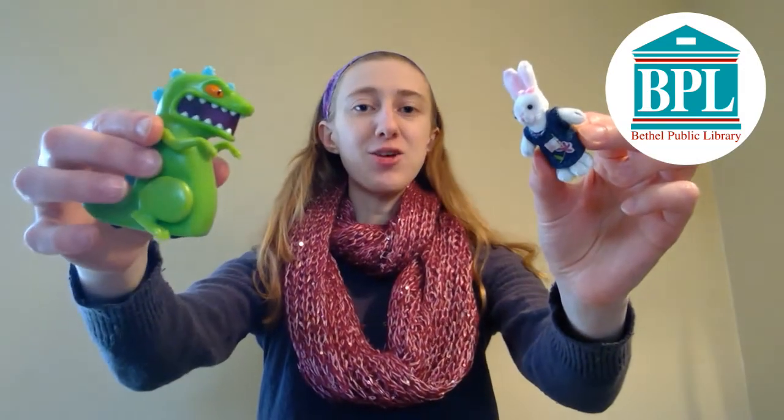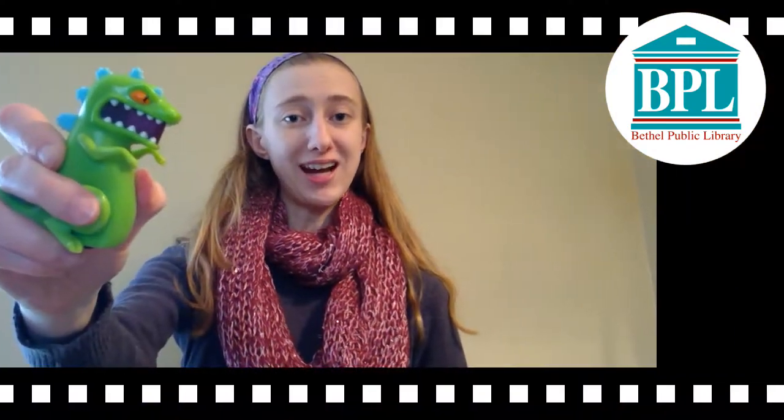Hello everyone, I'm Amber and I'm the Youth Services Programmer at the Beffel Public Library. For today's stop-motion challenge, go find some toys and create a stop-motion video using them. Here's a short video that I made using a toy dinosaur.